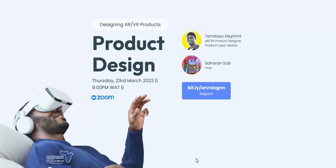Today we're talking about designing AR/VR products, specifically the part of technology that has to do with product design — all about building better experiences for people. Do well to share the session, because some people might have missed the 8 PM alarm. After the session, post what you got from it, make pictures and tag myself and Sahara Sub on LinkedIn and Twitter.